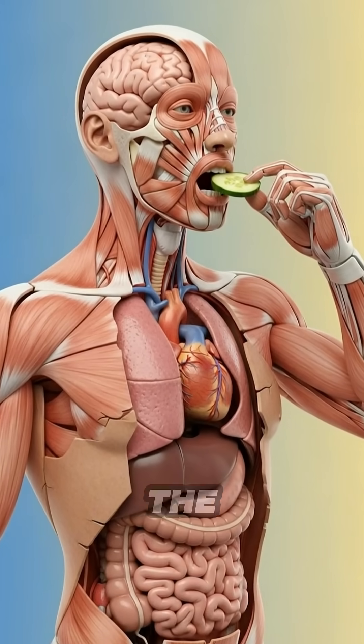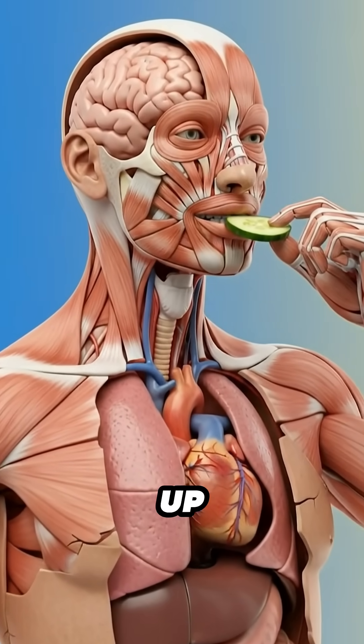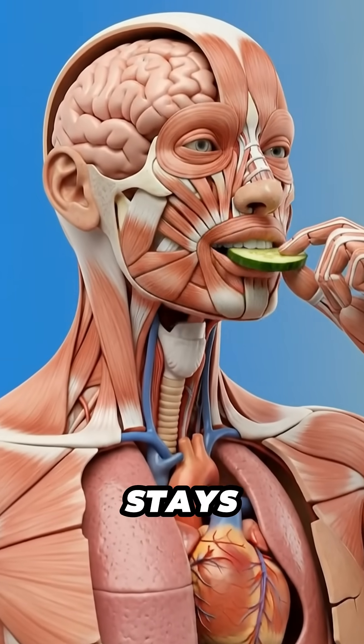As the cucumber is brought close to the mouth, the body prepares for its cool and mild taste. The senses pick up its fresh scent. The brain stays calm and alert.